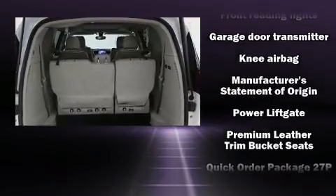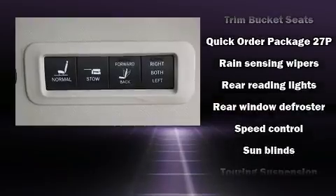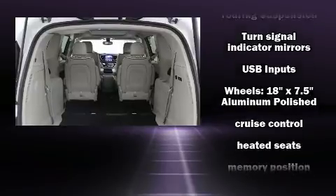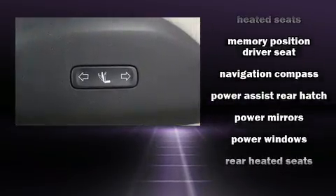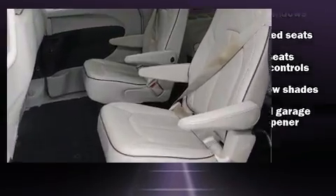Chrysler ensures the safety and security of its passengers with equipment such as dual front impact airbags, head curtain airbags, ignition disabling, and four-wheel disc brakes with ABS. Various mechanical systems are monitored by electronic stability control, keeping you on your intended path.